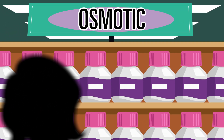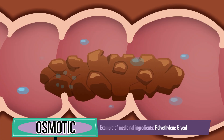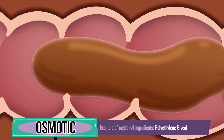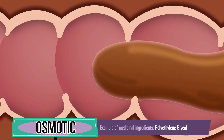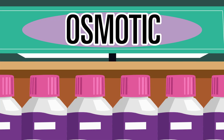Let's start with osmotic laxatives. These laxatives work by drawing water into your stool to hydrate and soften it, making it easier for your colon to move along so that you can pass your stools more easily and comfortably. They are generally available in powder form.